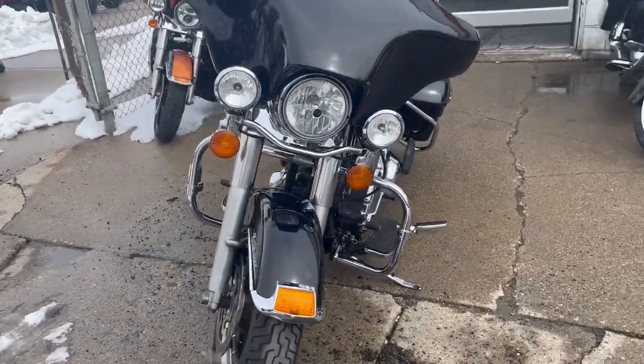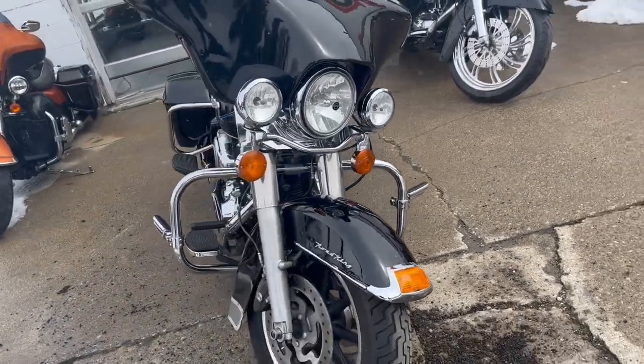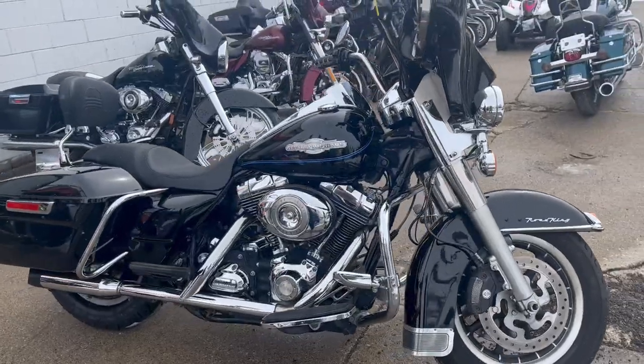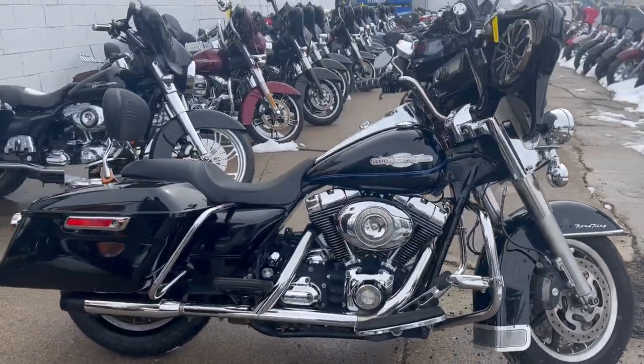This thing comes in that high gloss Memphis black paint, tons of chrome. Got a Bluetooth stereo with Infinity six-by-nine speakers. It's got a nice batwing fairing on it.